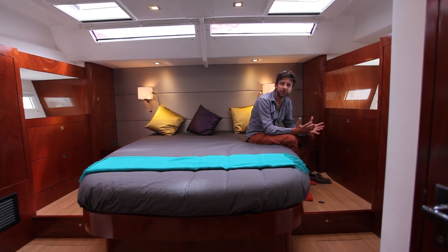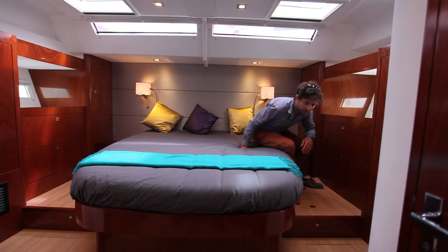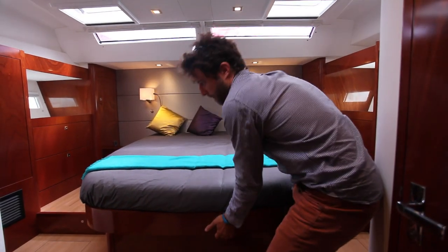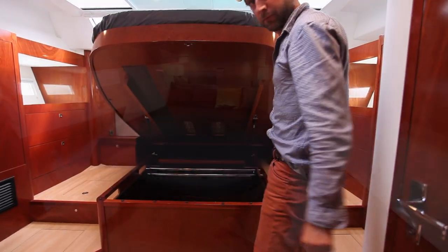There are lockers everywhere — in the ceilings, down the sides, under pretty much every piece of furniture, including the bed itself.